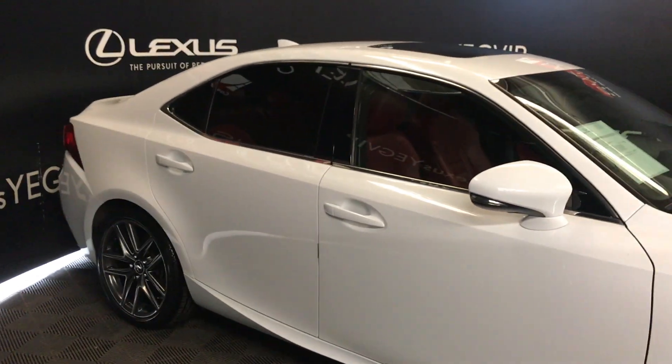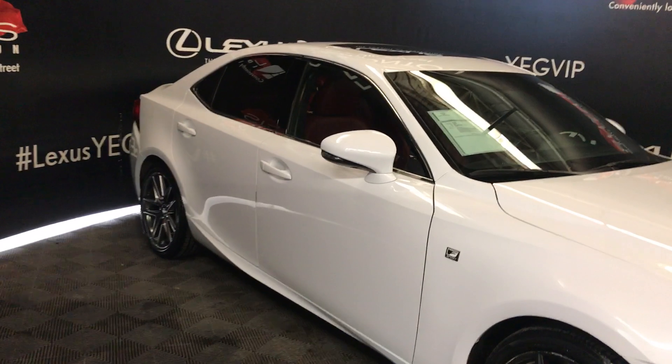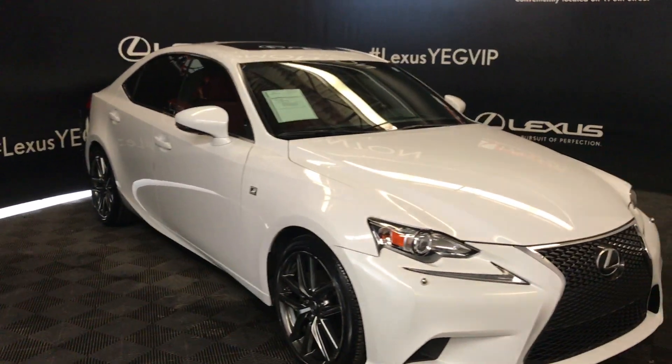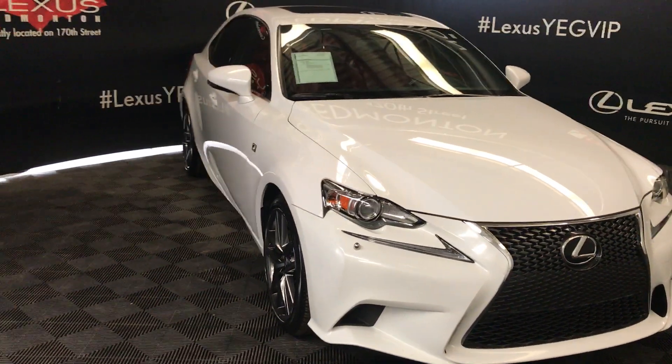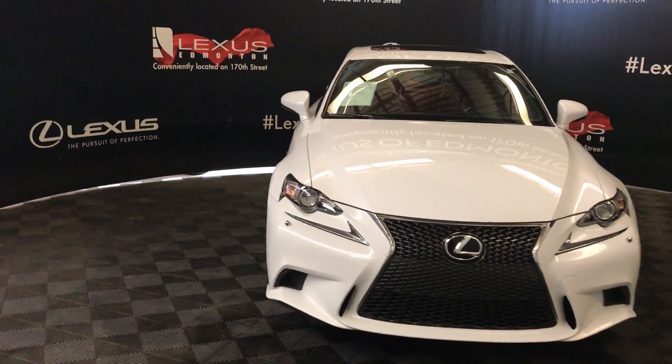Integrated turning lights on the side mirrors — they fold in and they're heated. F-Sport badging on the side. We have a windshield wiper de-icer. Comes with bi-xenon HID headlamps, headlamp washers, and LED daytime running lights. Also comes with the F-Sport front grille. We have an engine block heater and there's so much more.